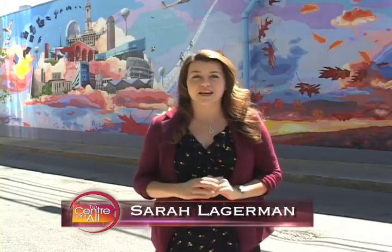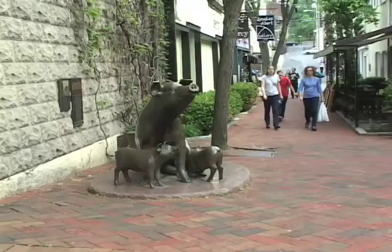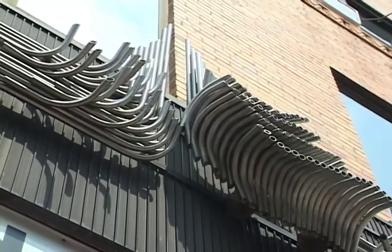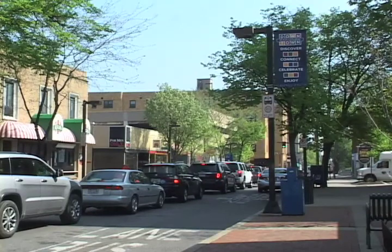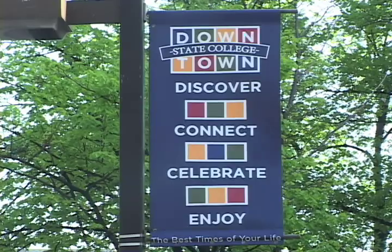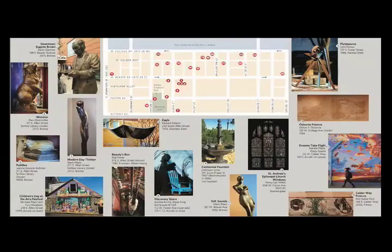Hello and welcome to the Center of It All. I'm back in Downtown State College checking out the Public Art. For more information on these works, I sat down with the Executive Director of the Central PA Festival of the Arts, Rick Bryant. Walk the streets of Downtown State College and you won't just find restaurants and shops. The Public Art Committee, in collaboration with the Central PA Festival of the Arts, the Downtown Improvement District, CityStarts.com and State College residents, put together a brochure showcasing 25 spots downtown.